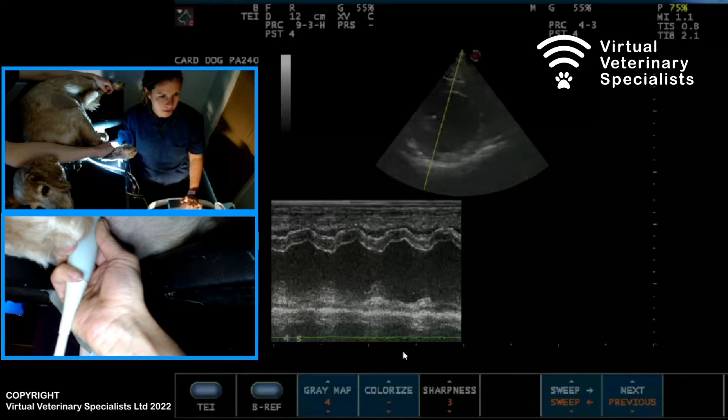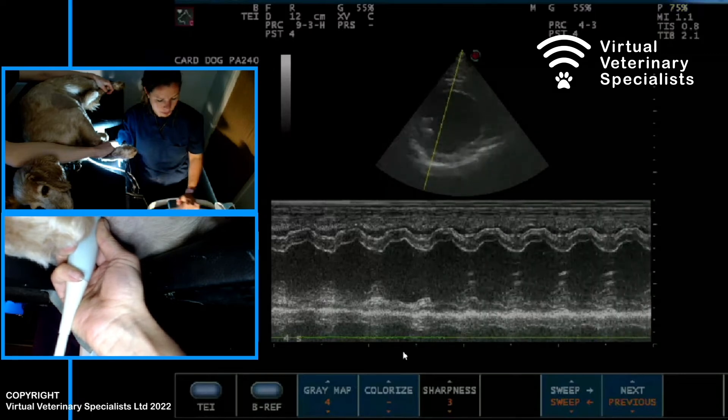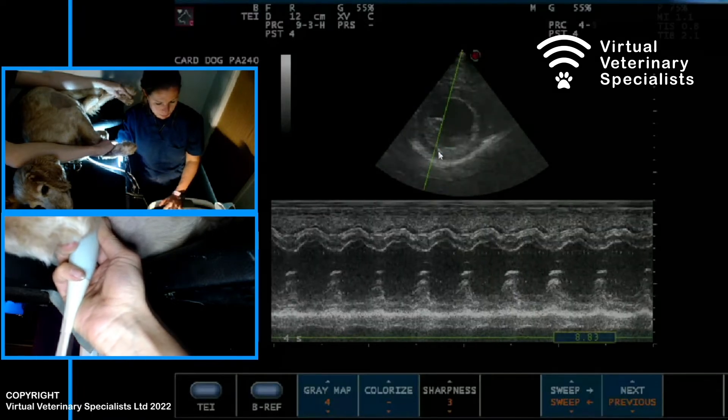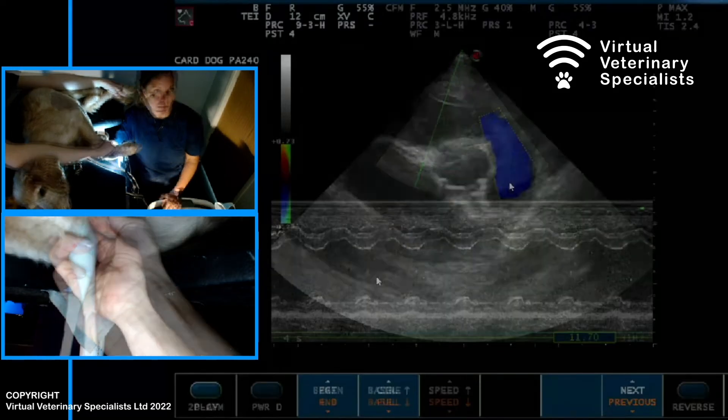Through the left ventricle — amazing view! Try to move the cursor a little more towards the middle. That is very likely to be dilated.